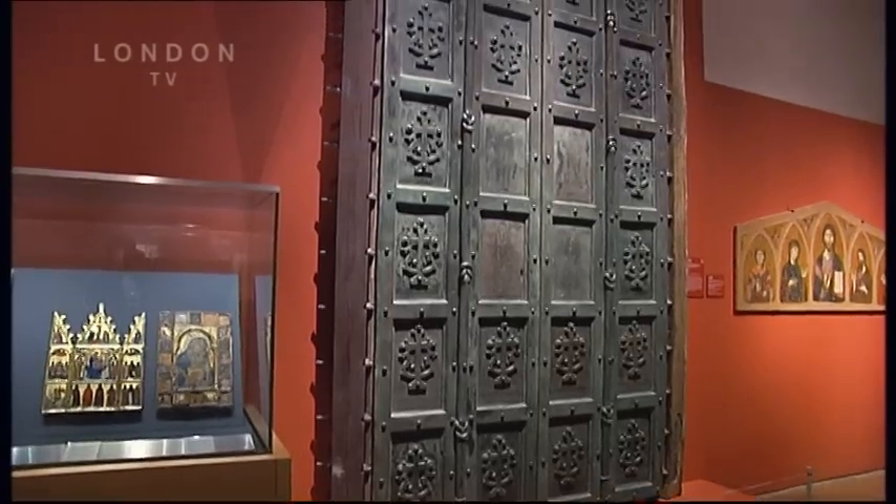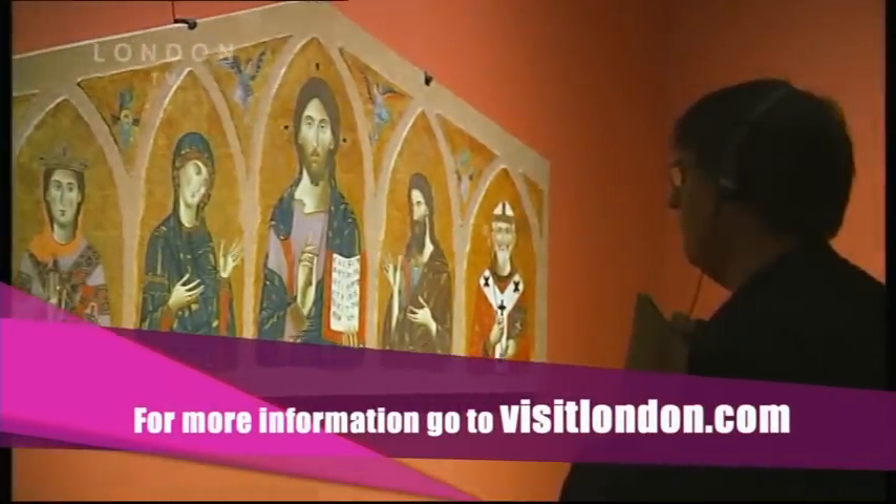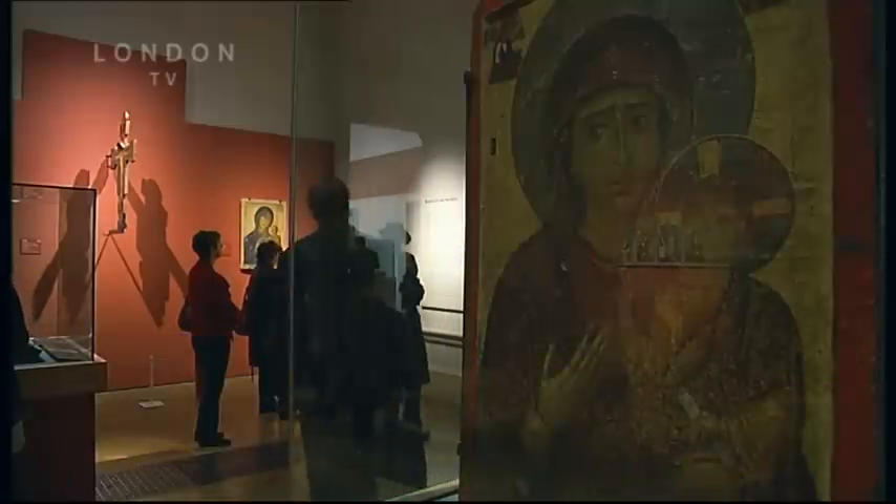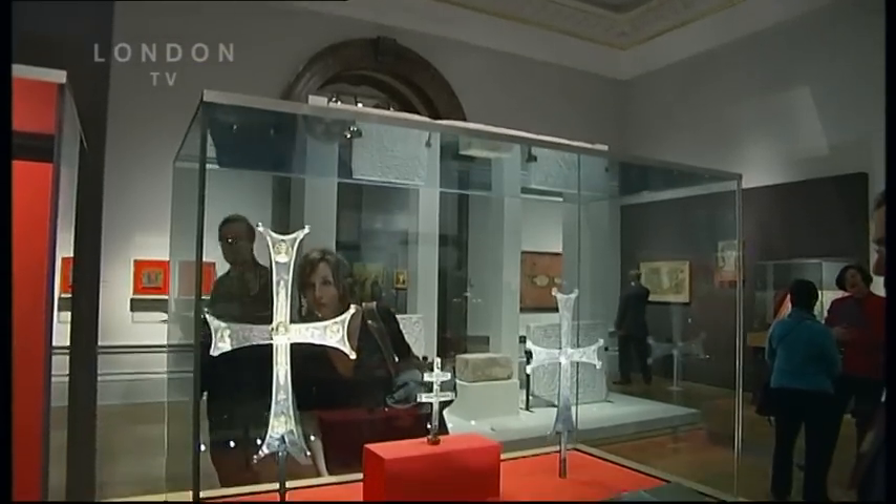We feel that the exhibition, like a lot of our recent cultural shows, is about introducing a subject to a new audience. It's an opportunity to visit essentially 85 different museums and see those objects brought together under one roof.